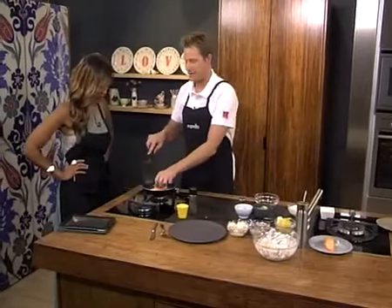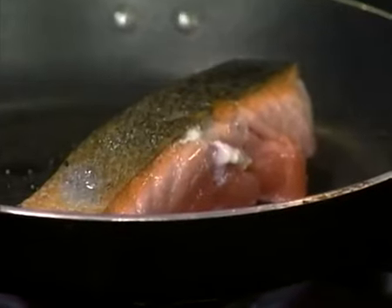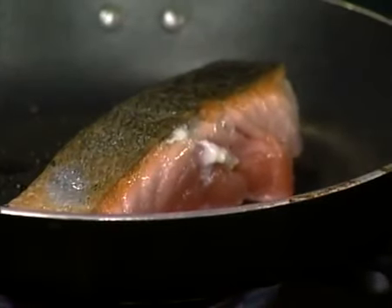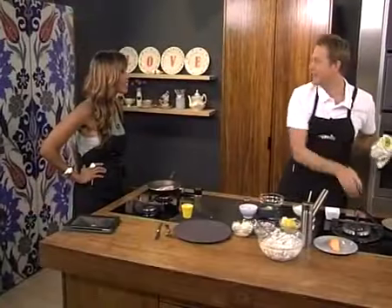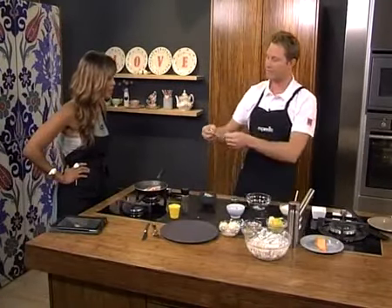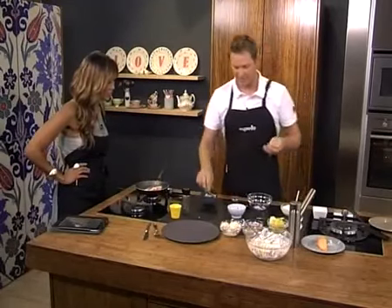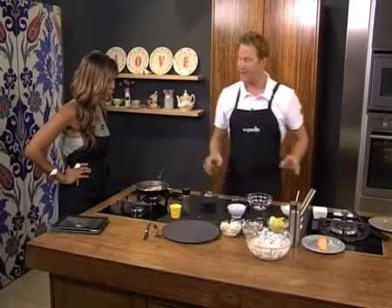That salmon is probably done quite nicely on this side, so we just turn that around. Now we're talking about our salad — really, really simple. We've got some cucumber which has been ribboned. I like it to look like that — pull it down to get some nice long ribbons. And then we're going to make our dressing.